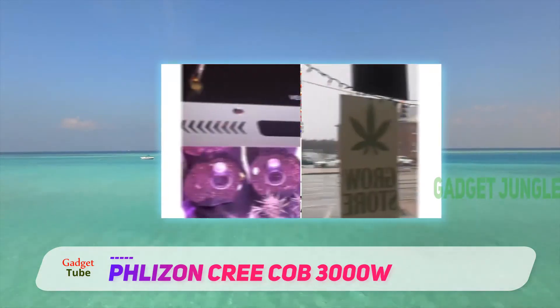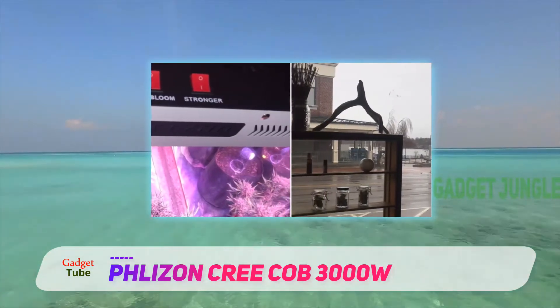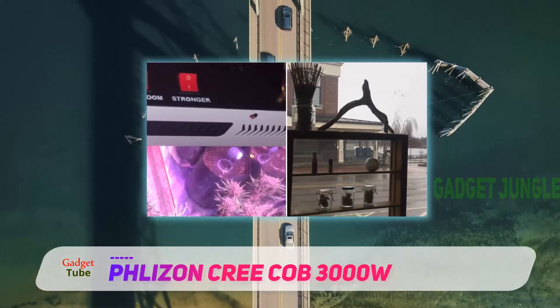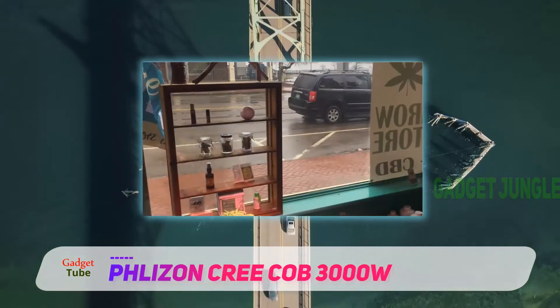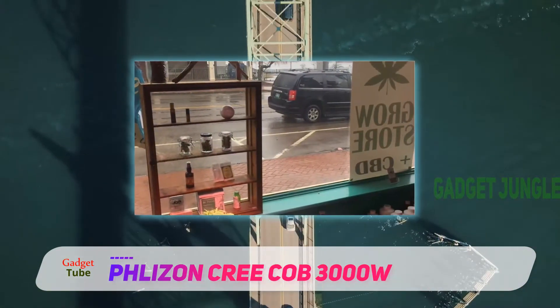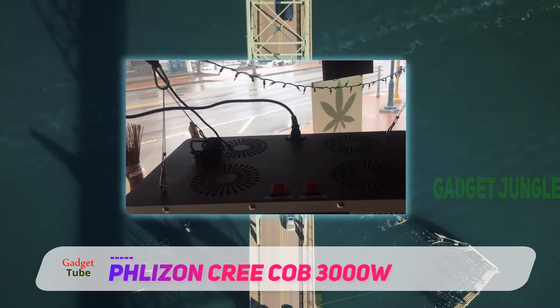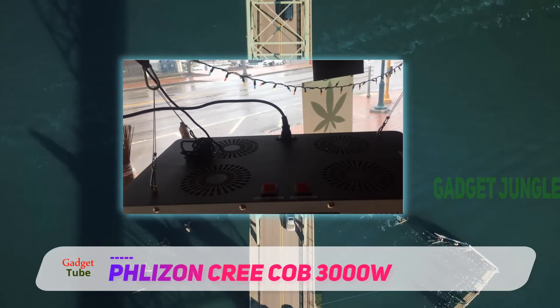There are several wattage options like 1000W, 1500W, 2000W, 2500W, and 3000W. You should choose according to your growing area and plant sizes. But comparatively, this 3000W Cricob LED Plants Grow Light has the highest yielding capability.